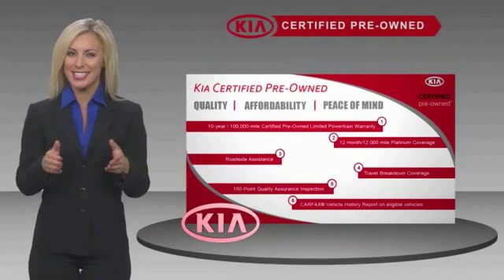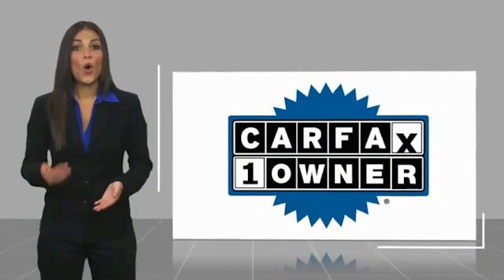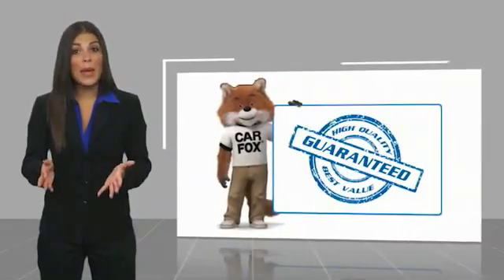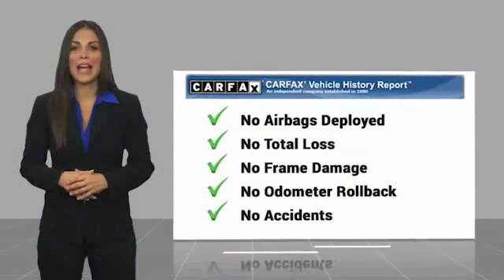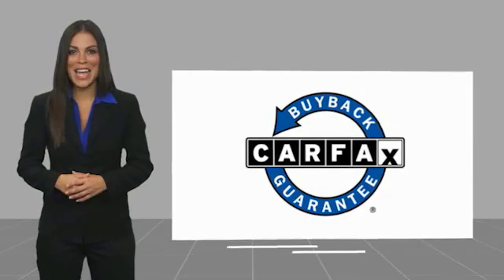Ask your dealer for details about the Kia Certified Program. This is a one-owner vehicle with a Carfax vehicle history report. Be sure to find a complimentary copy of this report online or contact the dealership. This vehicle qualifies for the Carfax buyback guarantee.